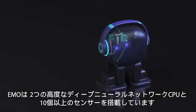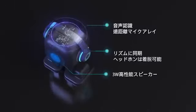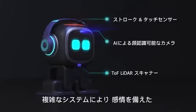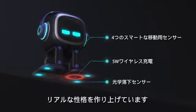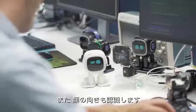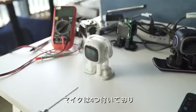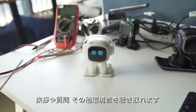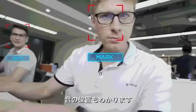Emo uses two highly advanced deep neural network CPUs and more than 10 sensors. It's a complex system that contains millions of lines of code to transform AI into a lifelike personality complete with emotions. His friendly face has a camera and is also the window to the world. Emo can intuitively recognize you during interaction. Emo has a four-microphone array to listen to your greetings, questions, and all the sounds around it, and he can recognize where the sound comes from.